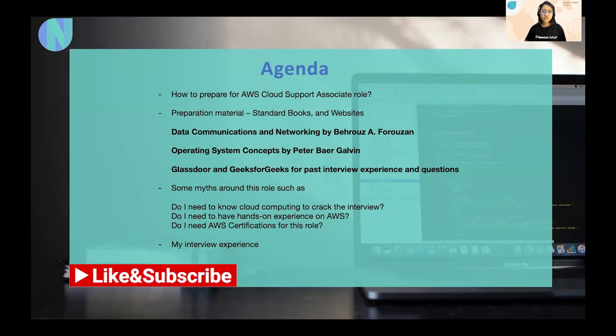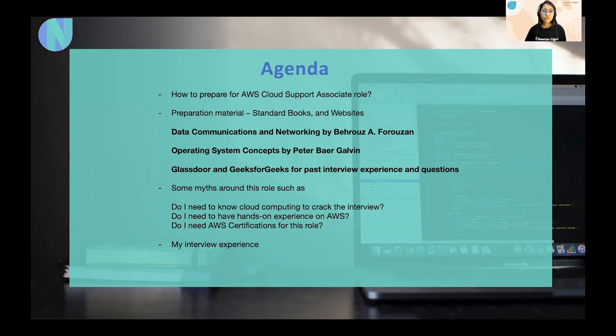The topics I'm planning to cover are: first, how to prepare for the AWS Cloud Support Associate role; second, what preparation material one should follow; third, some myths around this role — for example, do I need to know cloud computing, have hands-on AWS experience, or have certifications? And lastly, my interview experience.